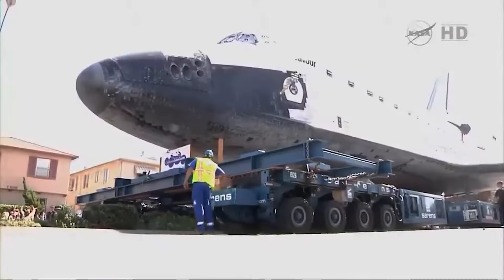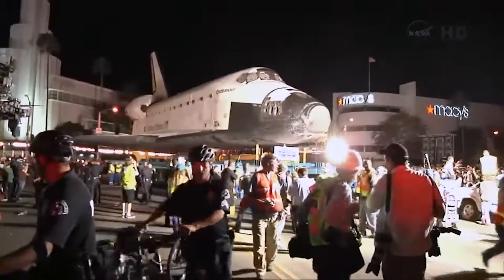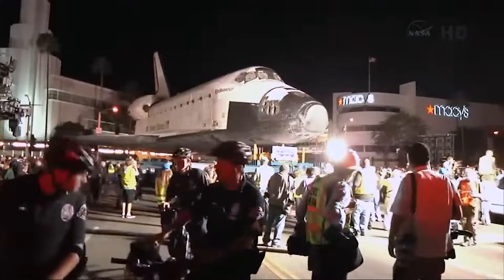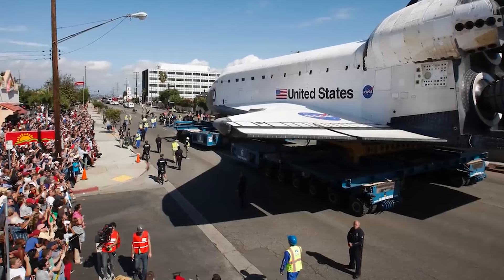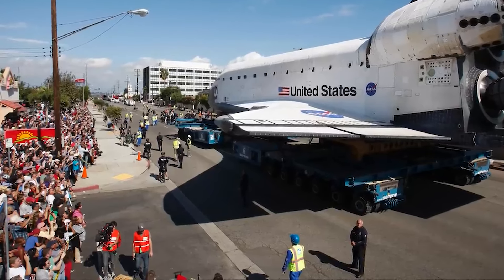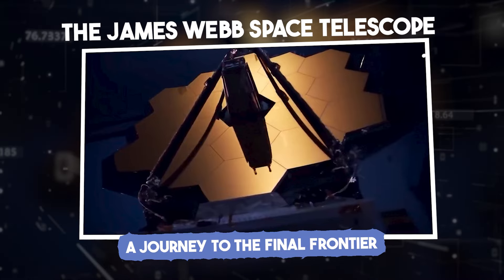Despite the obstacles, Endeavour finally arrived at its destination, where it was greeted by cheering crowds and a sense of awe at the incredible feat of engineering and logistics that had just taken place.